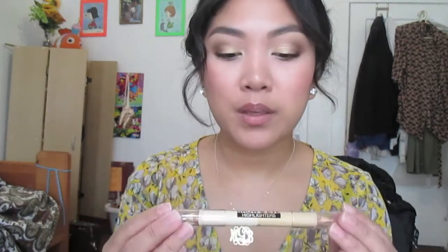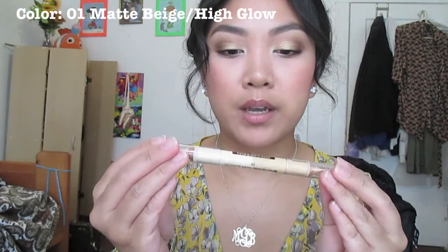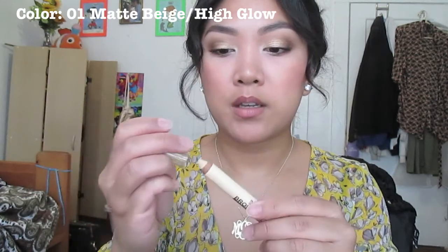Another one that I'm playing with is the Milani Brow Highlight Brow and Eye Highlighter Pen. It has a matte side and a shimmery side, and I'm seeing how I like it. It doesn't feel as creamy as my concealer works, so I'm testing it out.